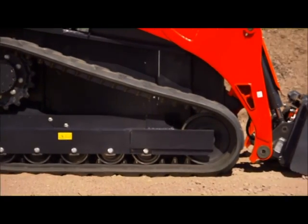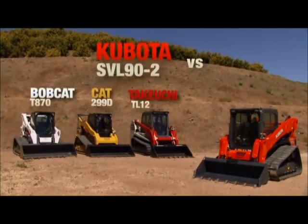Let's take an in-depth look at the SVL 90-2 as we compare it to the Bobcat T870, Caterpillar 299D, and Takauchi TL12.